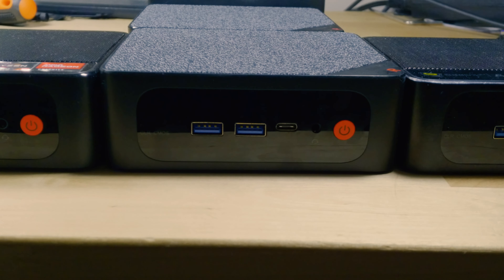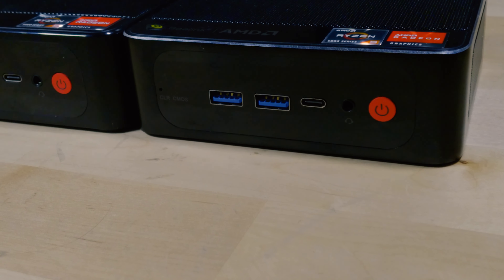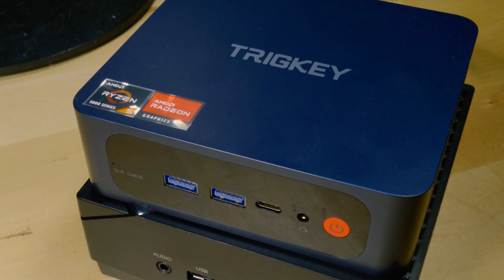If gaming is something that really matters to you, I would consider looking elsewhere. If you want a general everyday computer, you should not even be looking at the SER5 Max — instead look at the Trigkey or the SER5 with the 5500U or 5560U. You get a lot of performance in these systems for a very cheap price, and what I love about them is just how quiet they are. They are extremely quiet, especially the SER5 series. The Trigkey is just a little louder because it doesn't have the top ventilation or top fan.